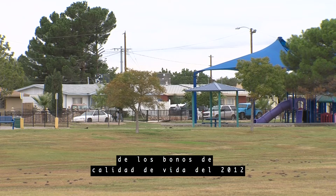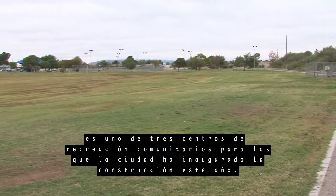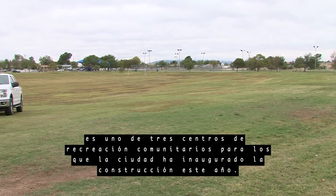The 11 million dollar project is part of the 2012 quality of life bond program. It's one of three community recreation centers that the city has broken ground on this year.